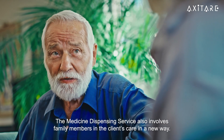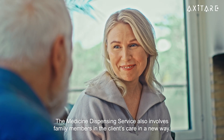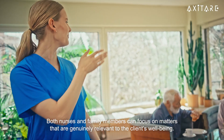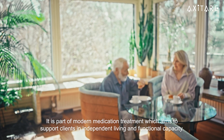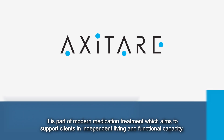The AxiTer medicine dispensing service also involves family members in the client's care in a new way. Both nurses and family members can focus on matters that are genuinely relevant to the client's wellbeing. It is part of modern medication treatment, which aims to support clients in independent living and functional capacity.